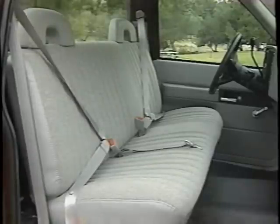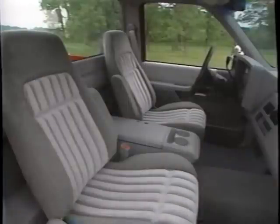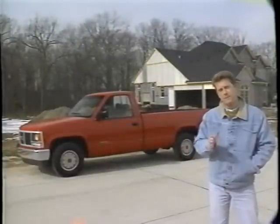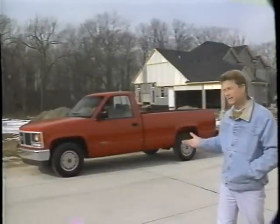The Toyota T100 has a standard bench seat and an available 60-40 bench seat. But the Sierra 1500, while offering both the bench and the reclining 60-40, also is available in low- or high-back reclining bucket seats. Toyota seats don't recline. That means more comfort for Sierra owners everywhere you look.